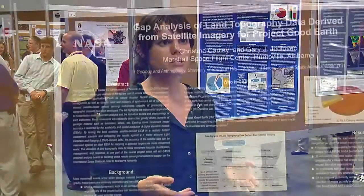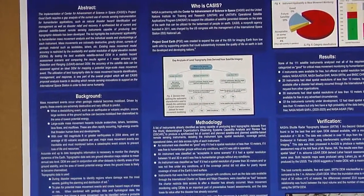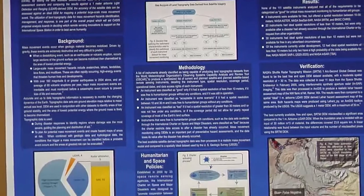Kilauea is an actively erupting system that needs topographic data for the USGS to monitor and manage the lava flows as they possibly encroach upon the different settlements that are there.